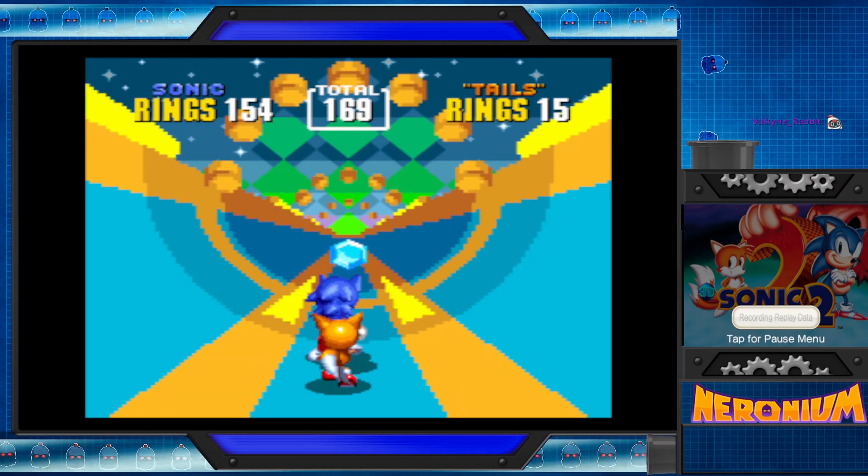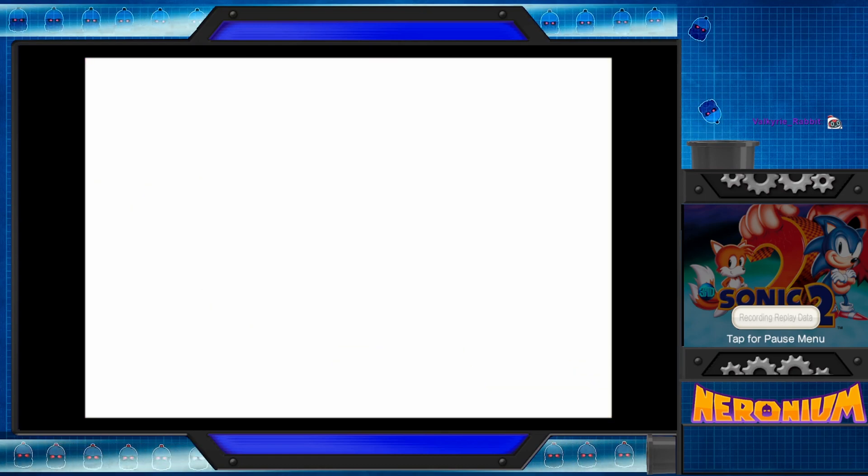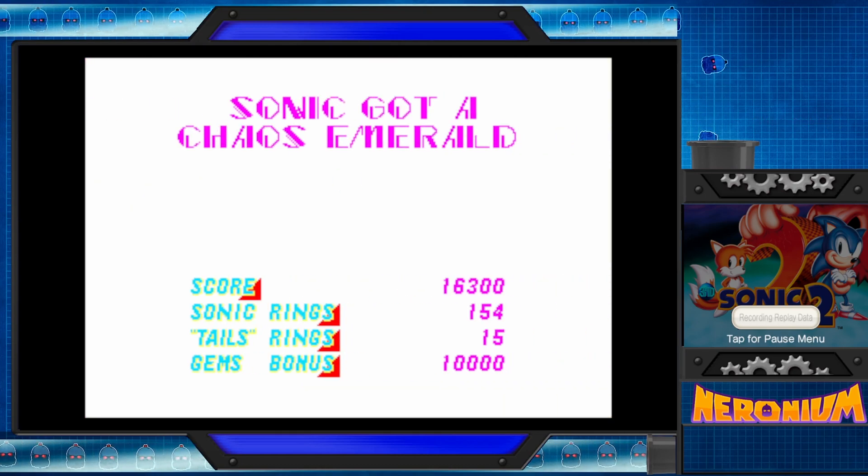So here's the first Chaos Emerald, one of the only two we get. And how do you know this is 60 frames per second? Well, on my end, the Chaos Emerald is actually blinking and not solid.